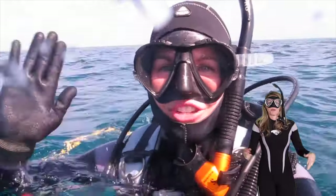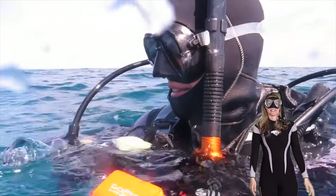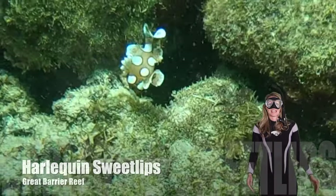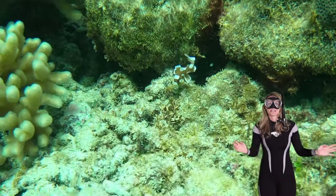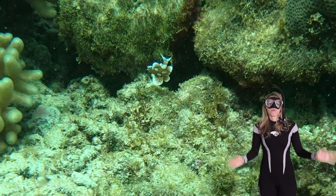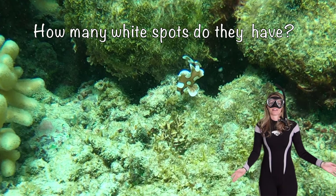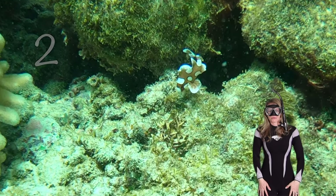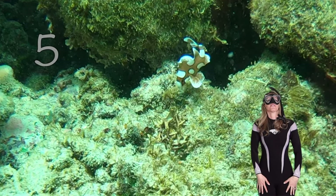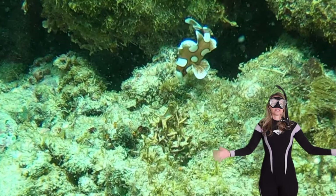Here we are heading out to the reef. It's time to get in the water, put our regulators in — let's take a dive. That's how we breathe underwater. Here we've got our babies — the harlequin sweetlips. These are the cutest fish on the reef! How many white spots do they have? Let's count together: one, two, three, four, five, six — I see one more — seven! Seven spots.